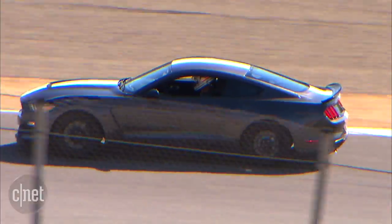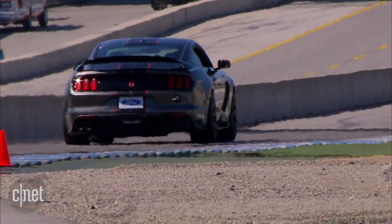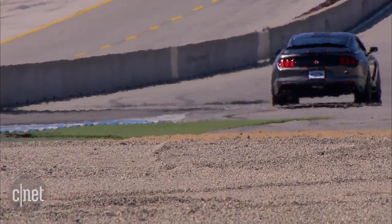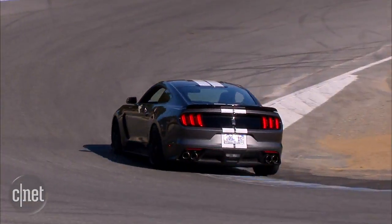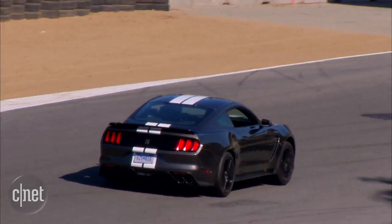The GT350R variant uses the same powertrain, but has better aero effects and comes with carbon fiber wheels, knocking the wheel weight down by about half. Putting this car through the turns, it felt light and easy, with even more precise turning and strong grip.